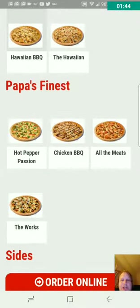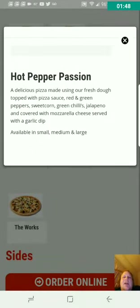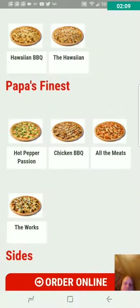Hot Pepper Passion. I saw the first couple items and I knew I was going to do a video about this. Hot Pepper Passion: a delicious pizza made using fresh dough topped with pizza sauce, red and green peppers, sweet corn, green chilies, jalapenos. That sounds really good, actually.